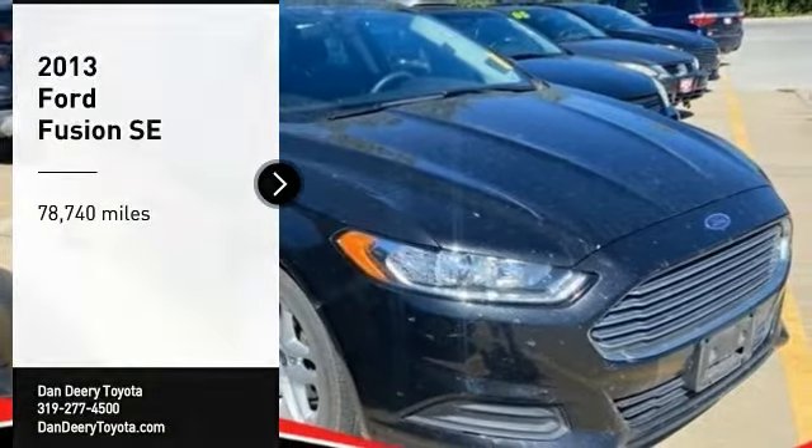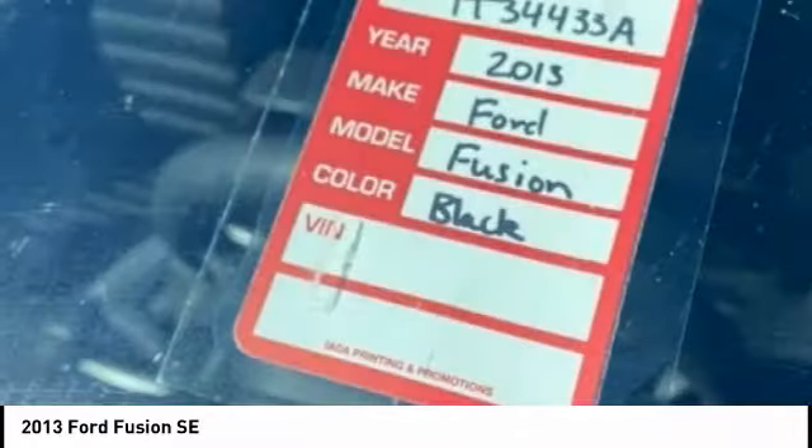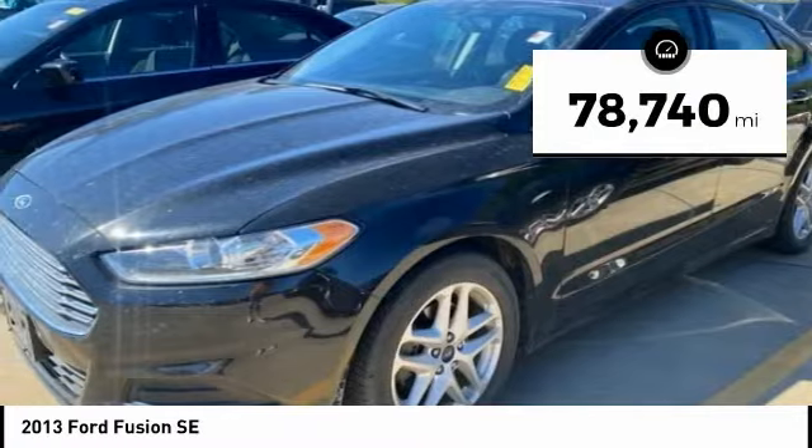Looking for the right vehicle? Check out the 2013 Fusion. You can have both impressive power and great economy in a Fusion. This vehicle has less than 80,000 miles.